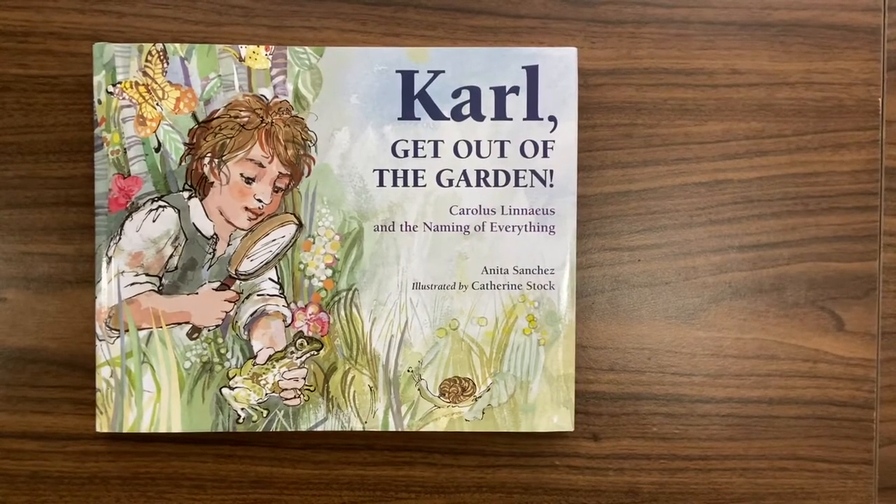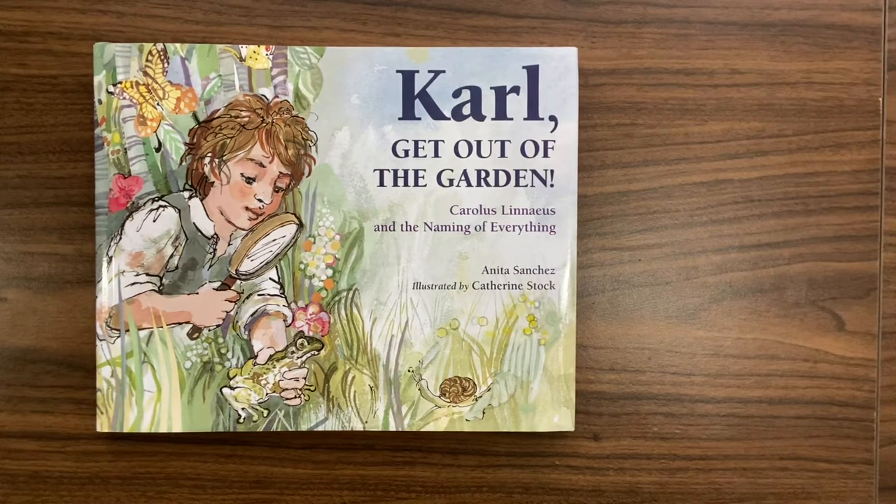Hi everyone, welcome to 'Play's a Child's Work.' We recently worked on the tree of life, and I know a lot of people have been asking about the books we've used. I wanted to do a quick review — I have about six books with me here, and hopefully this helps you decide which ones you want to get for your child, or if they make sense at all.